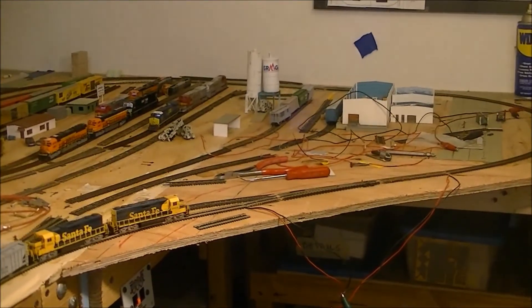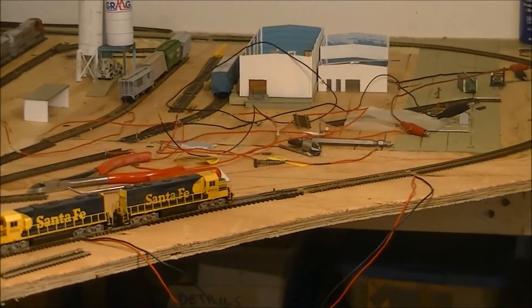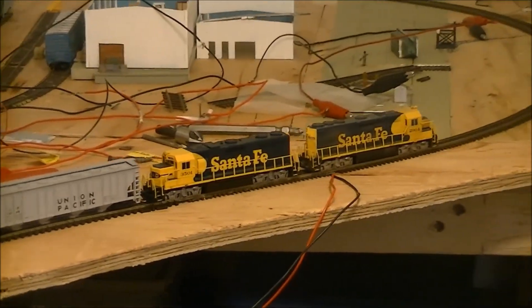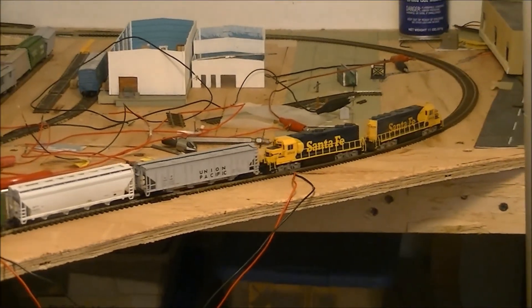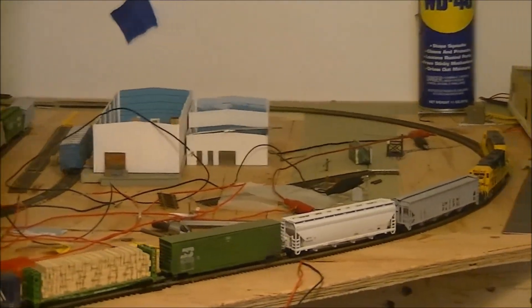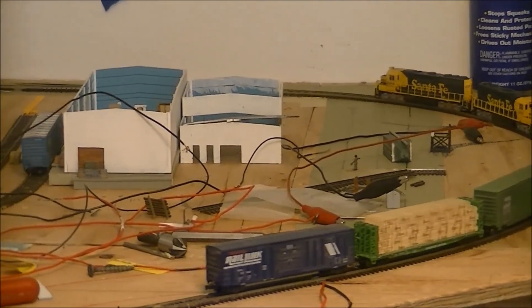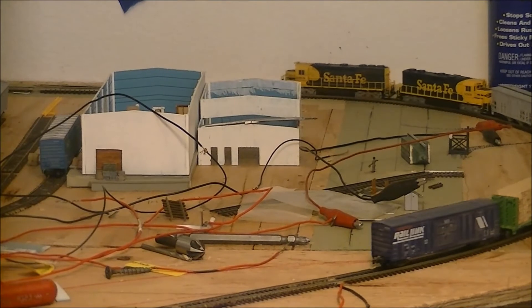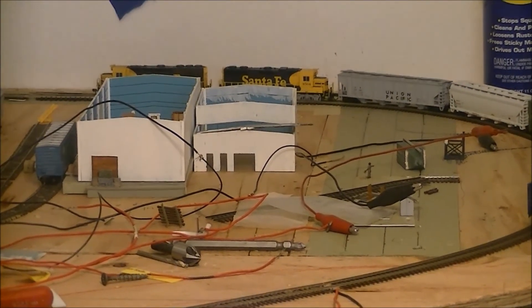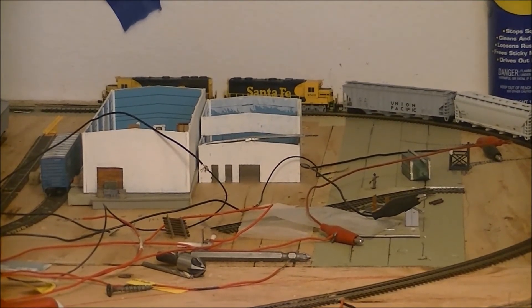I'm just totally impressed on how these Pico turnouts work. And that's going to be it for now, because that's as far as I got. Anyhow, thanks for watching — BNSF 6956951, out.